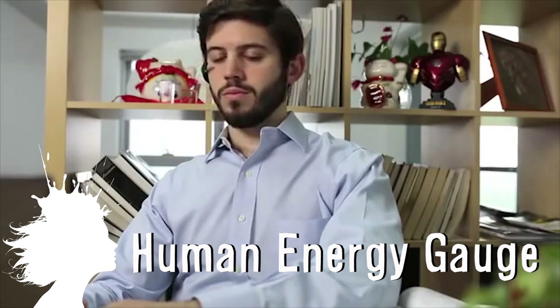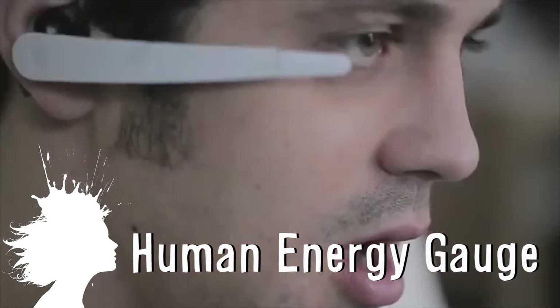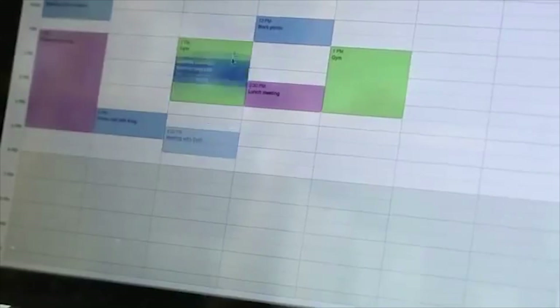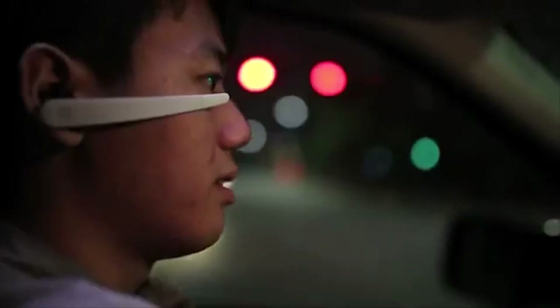Vigo can gauge your energy level and tell you when to nap. The wearable device monitors your alertness throughout the day by tracking patterns in blinks and your body's movements so it knows when you're drowsy before you do. And it can also make suggestions on how to change your routine to be the most efficient based on your average level of alertness over the course of a day.